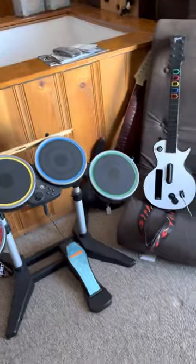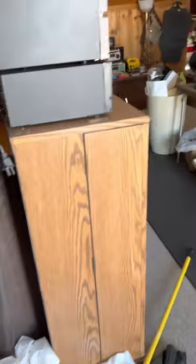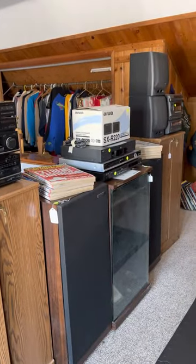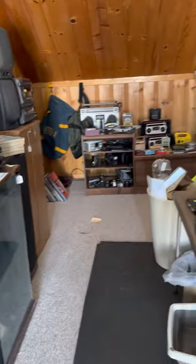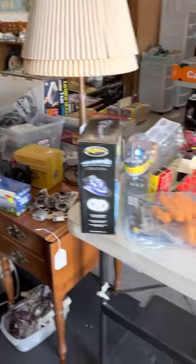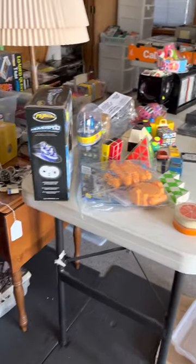Guitar Hero, tons more electronics, and there is a good bit of mid-century sprinkled in and around all of this stuff.